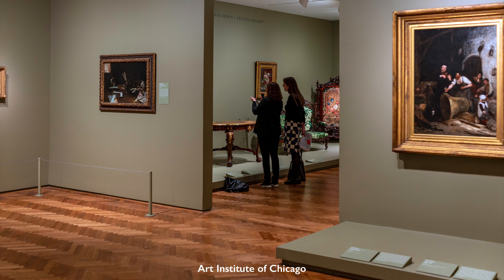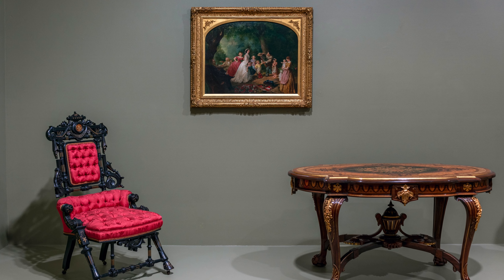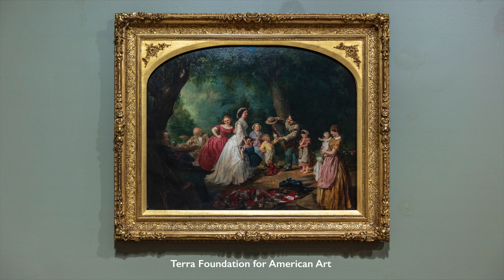We're here in the galleries of the Art Institute of Chicago looking at a painting by Lily Martin Spencer. Although we're in the Art Institute of Chicago, this particular painting happens to be in the collection of the Terra Foundation for American Art. The painting is called The Home of the Red, White, and Blue.